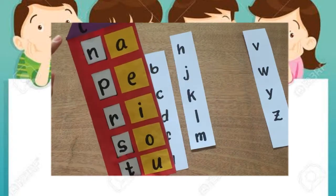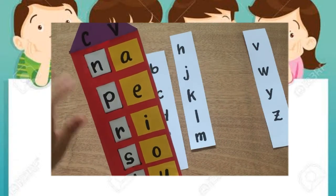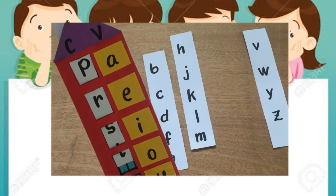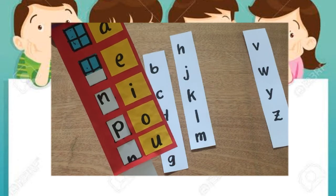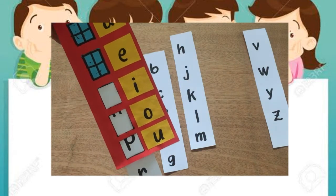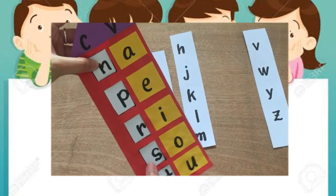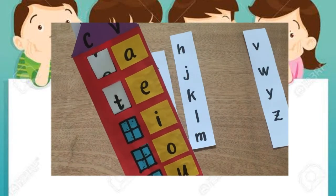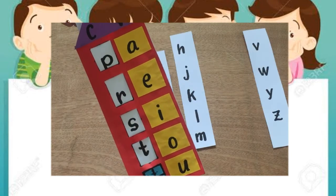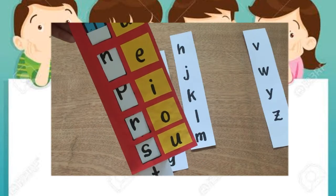Let's try to focus on letter P: Pa, pe, pi, po, pu. How about letter S? Let's focus on letter S: Sa, se, si, so, su.